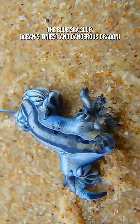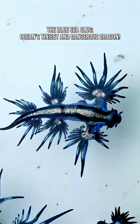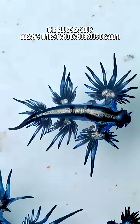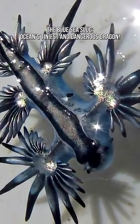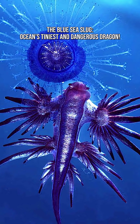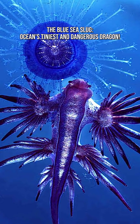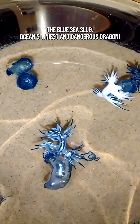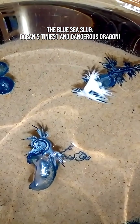But there's science behind the beauty. The bright blue side faces up, blending with the blue ocean surface, hiding it from predators above. And the silvery side faces down, reflecting light to disappear from below. It floats upside down, using surface tension to stick to the top of the ocean like a tiny living raft.